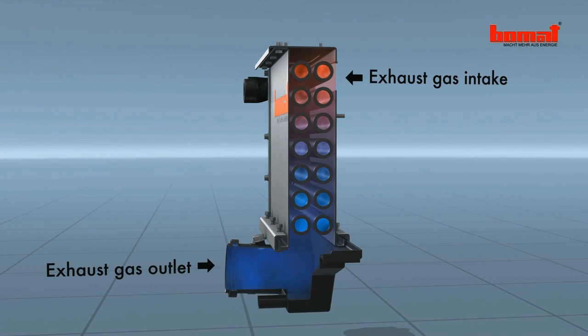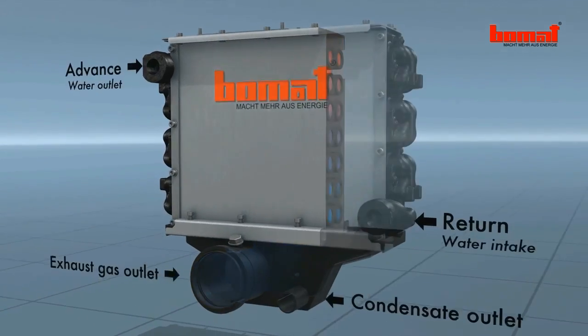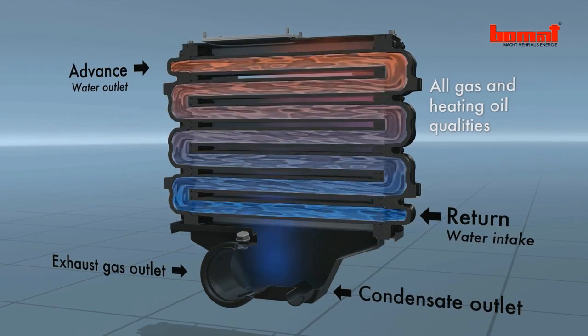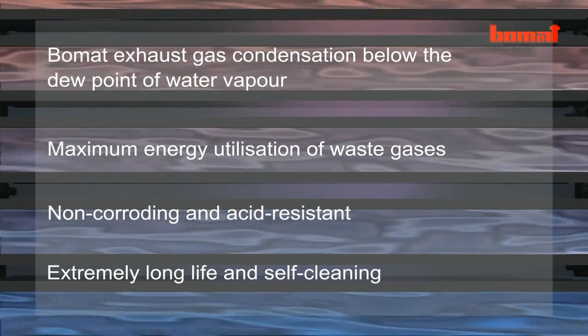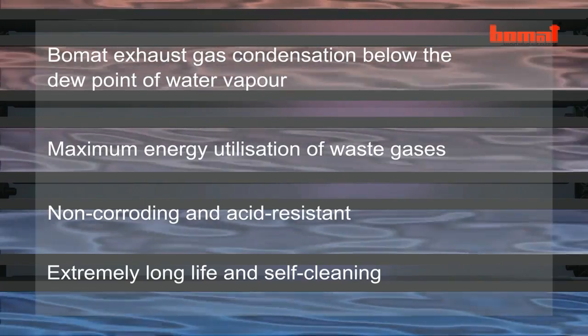The technology produces an ecologically clean, metal-free condensate with a short amortization period. Bomart's energy saving condensing technology pays for itself in every way.